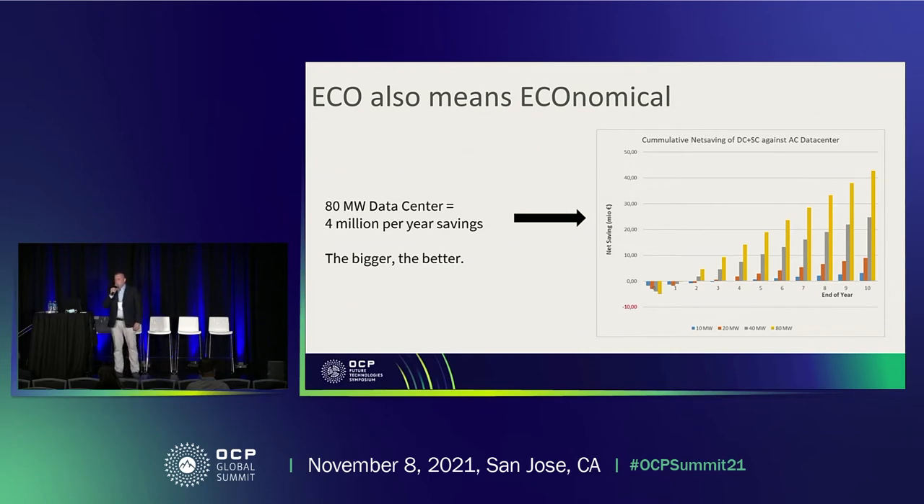We also calculated that this is very economical. We calculated this for an 80 megawatt data center with German electricity prices. The bigger the data center, the better the deal — so it's especially interesting for hyperscalers. We calculated savings of 4 million euros, which is approximately 4.5 million dollars per year, meaning around 45 million dollars in savings over 10 years just by using this system.